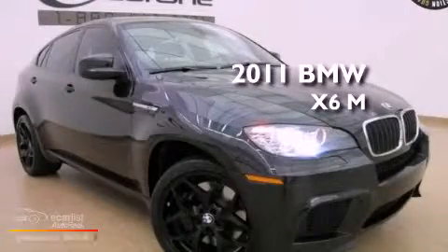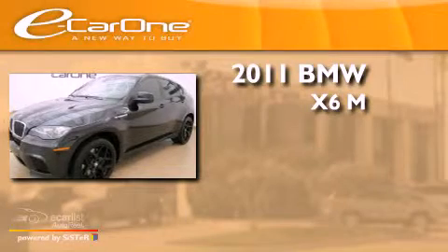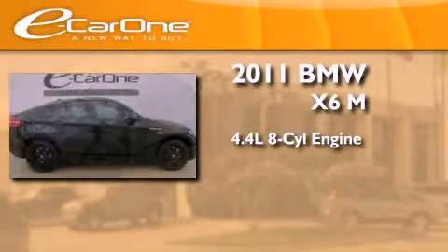This is a 2011 BMW X6M. It has a 4.4 liter 8-cylinder engine and an automatic transmission.